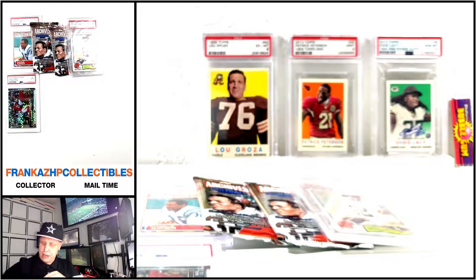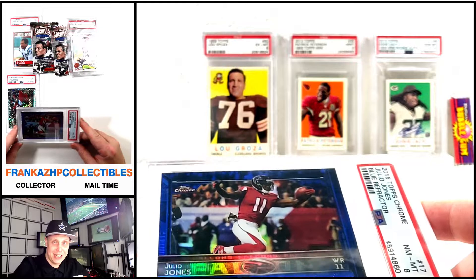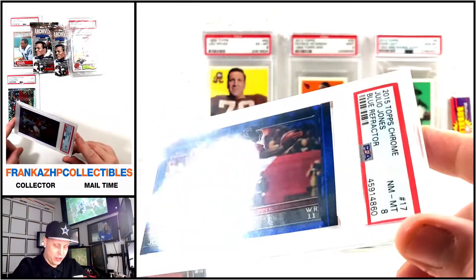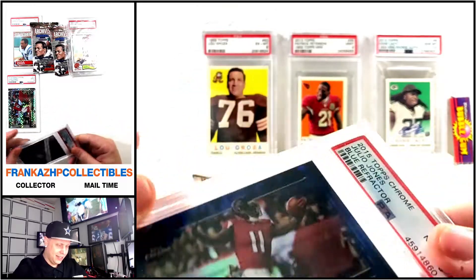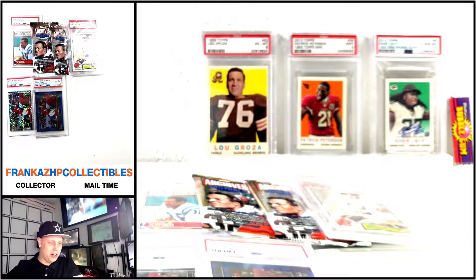Two packages left — very short video. I could not even remember what was in here. Here is another variation, so maybe I'm up to six. This is the blue refractor — not the blue wave, which isn't numbered, but the blue numbered to 199. Even though it's a PSA 8, it's 13 of 199. Awesome — now I've got five or six variations of that 2015 Julio. Very cool, plus a raw card.